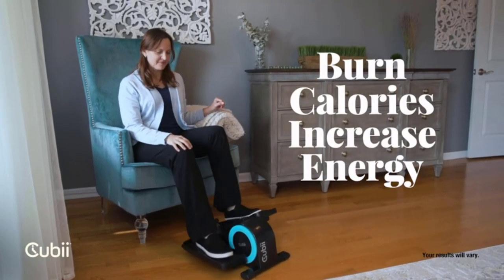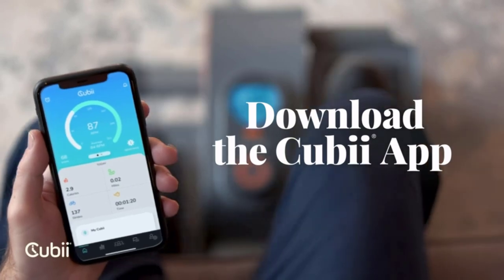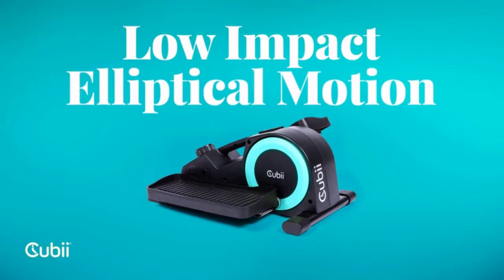Hi guys, we independently research, test, review, and recommend the best products. Learn more about our process. If you buy something through our links, we may earn a commission.